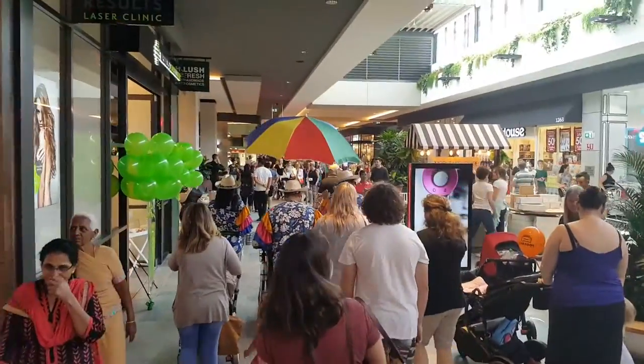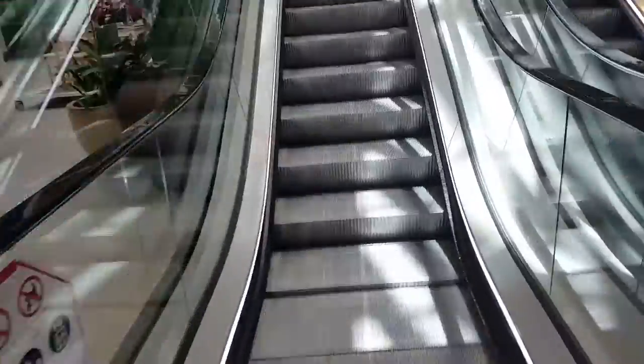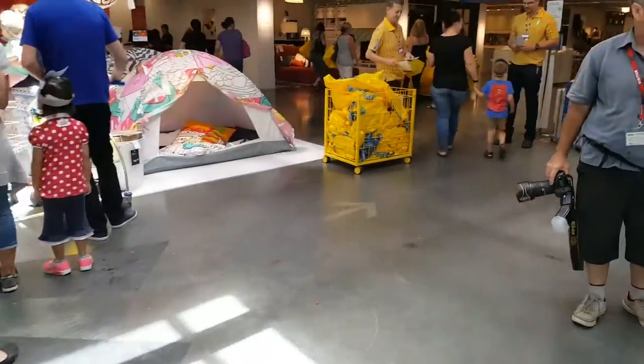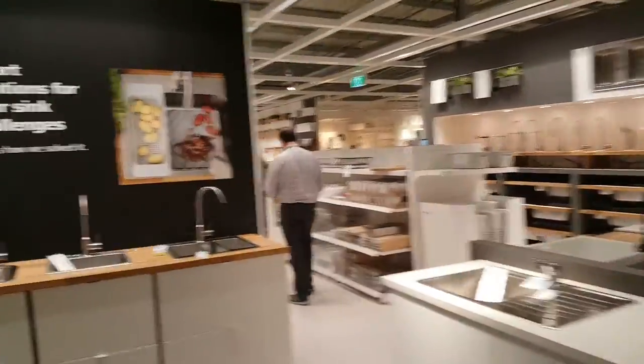We did it — we finished IKEA. It was so much fun. I got a new table for my sewing machines. As we were walking towards the checkout, a lady gave me a gift card with a hundred dollars on it. I can't believe it. I'm so lucky! So I'm going to be back to IKEA very soon.